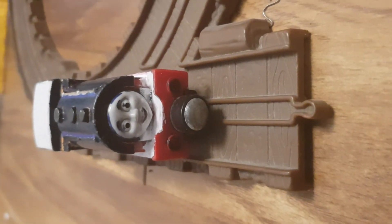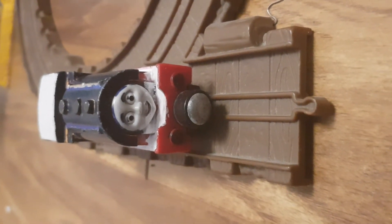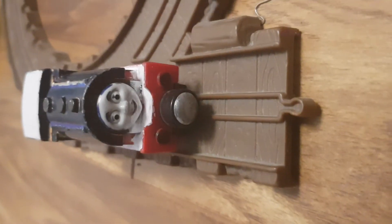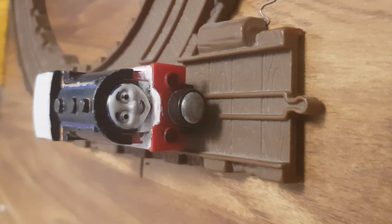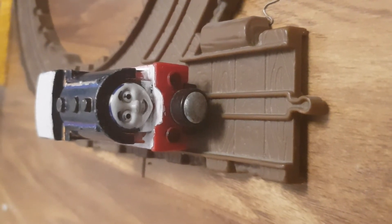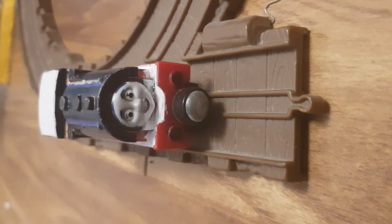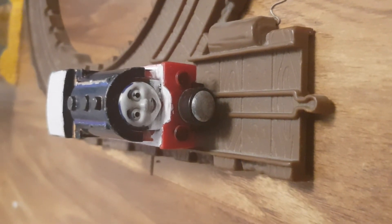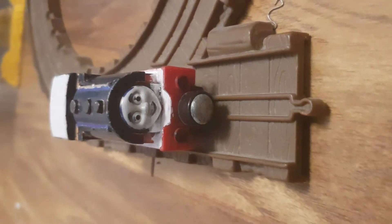Hello viewers. I am just going off to the Steamworks to see if I can find any blue paint for my twin brother Ben. And then we're going to look just as great as ever. Enjoy tonight's episode of Mini Advent Calendar Reviews with Harrison.